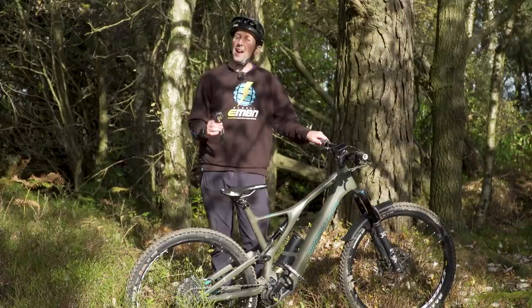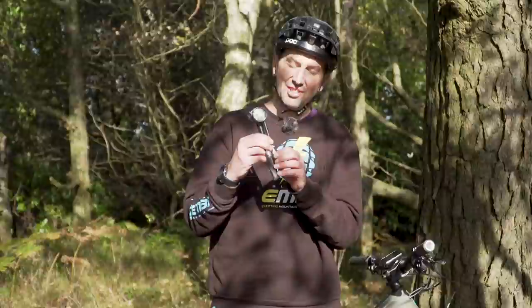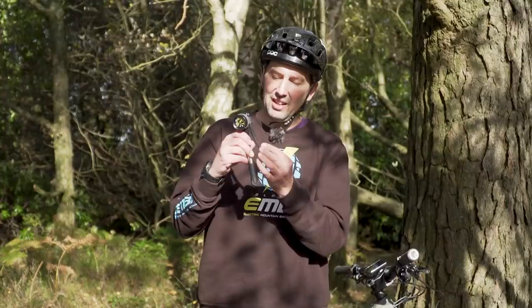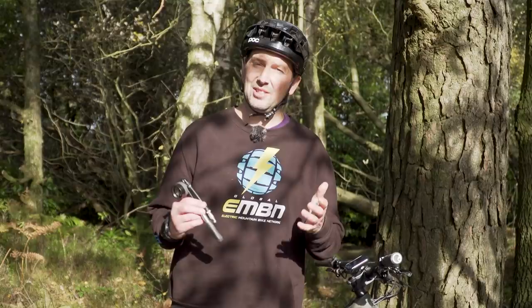Taking a look at the shock pump, it kind of looks like a regular mini pump that you use to blow up your tires, but this thing can pump up to really high pressures — 360 PSI is capable from this pump. It has a big flexible hose with a Schrader valve connection, meaning you can get it into those really awkward frame designs. You can get analog faces or digital gauges, which are going to tell you how much pressure you're running. We've done loads of videos here on EMBN on how to set up your suspension — I'll leave some links down in the description.